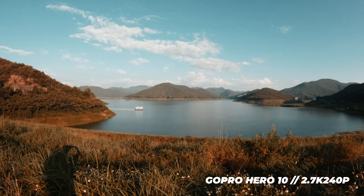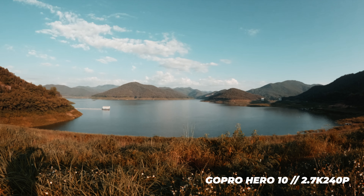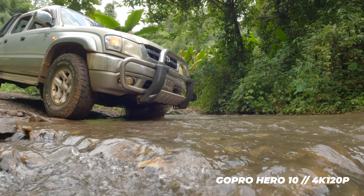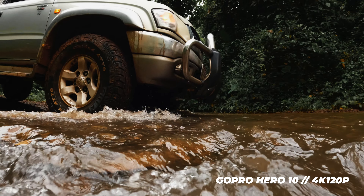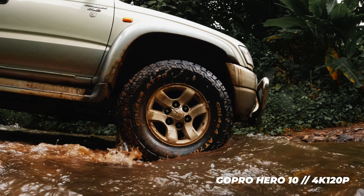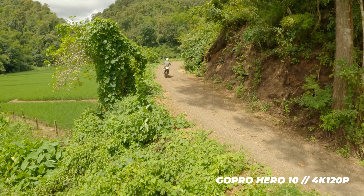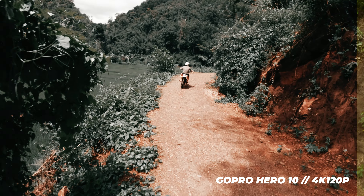It's not perfect, but the 2.7K high frame rate options on both cameras are definitely usable. The problem with highly compressed footage from action cameras is usually that it doesn't hold up well when you color grade it, and that was something I was really worried about for the 4K 120 and 5.3K 60 footage from the Hero 10. But I was really surprised when I actually tried it. As you can see here, even with super heavy color grades that you would normally never do, the footage holds up really well.